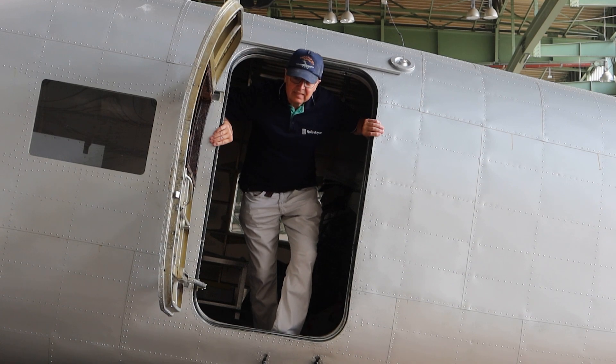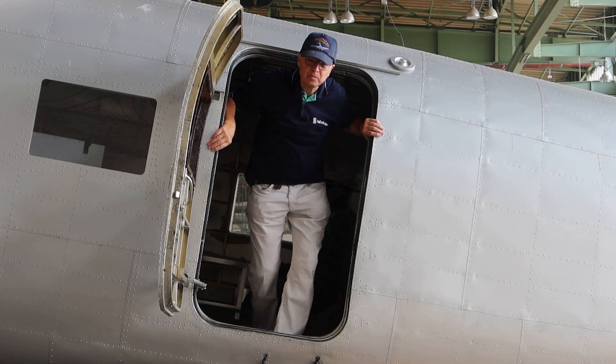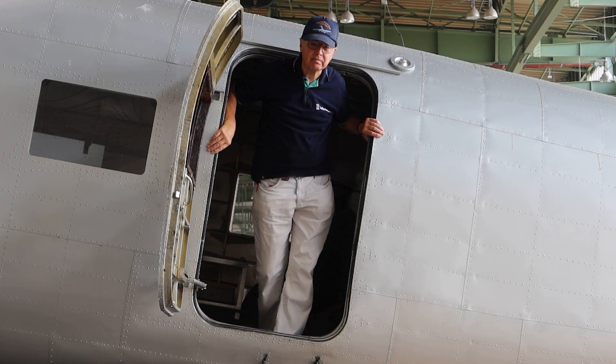My name is Günter Huyer. I am a volunteer of the Deutsche Technik Museum in Berlin.